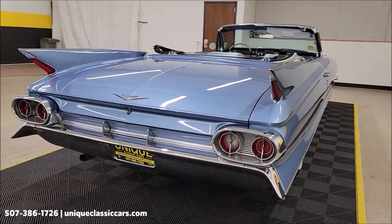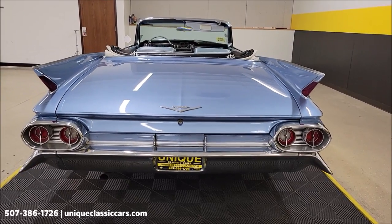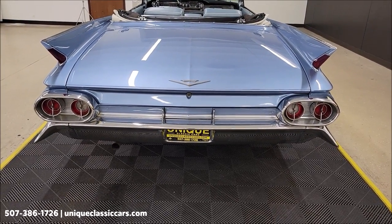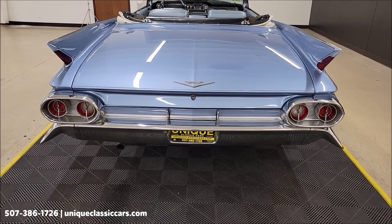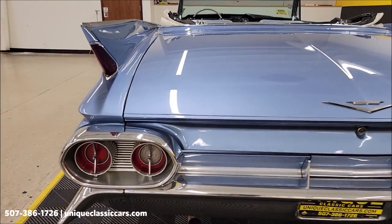Look at the rear of these — makes you think of a jet fighter plane. I'm sure that came into the design of it when it was being produced. Brake lights built up into the top fins.